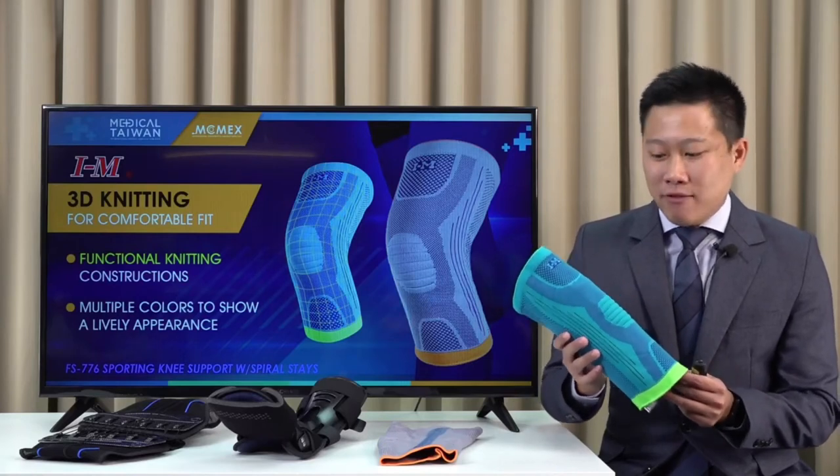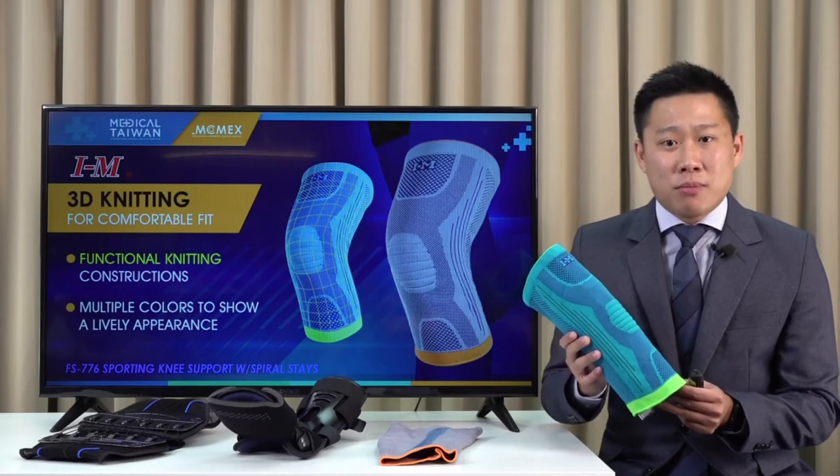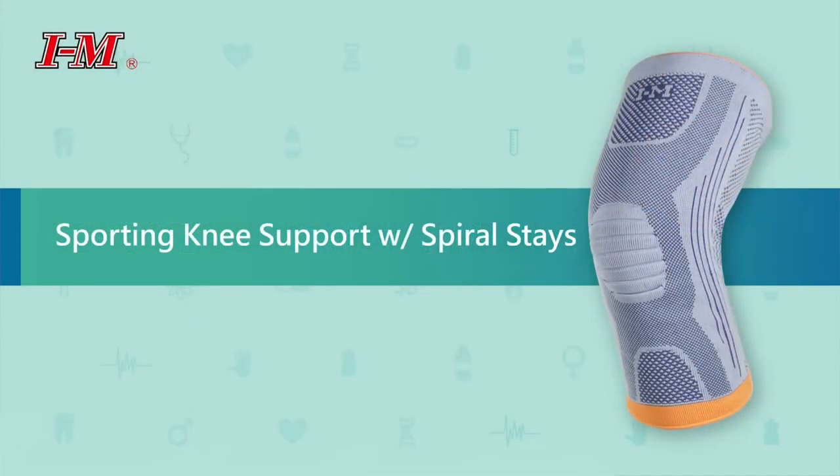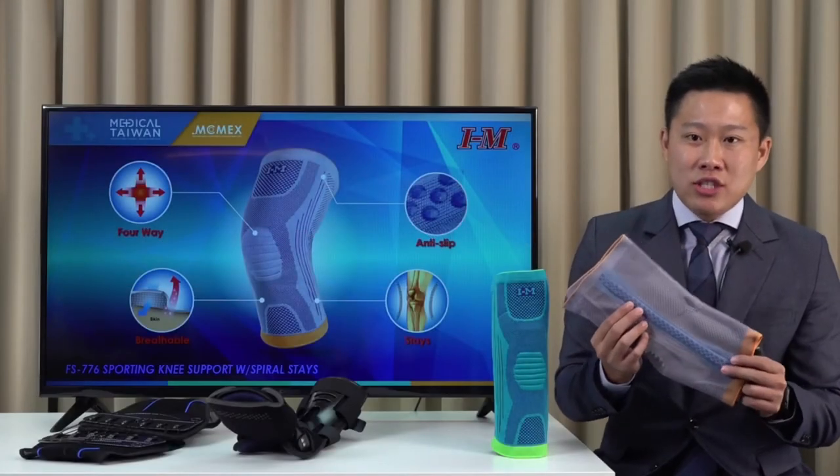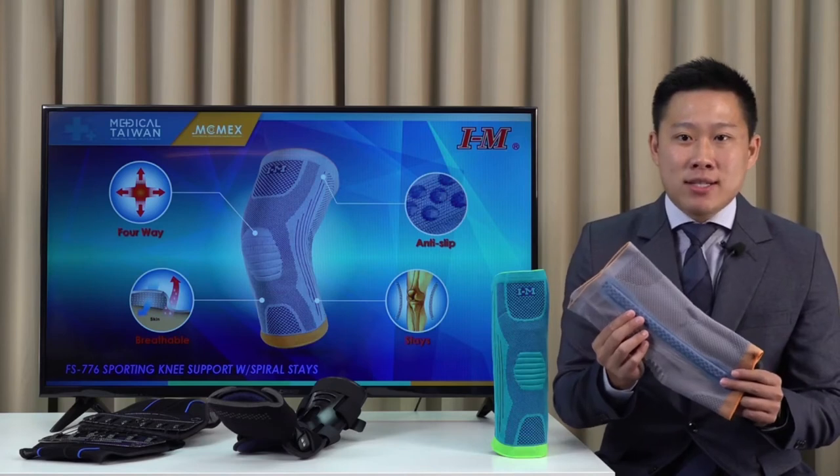We also have multiple colors upon your preference. This knee support has four way stretch and is breathable to provide maximum comfort to the knee. There are two spiral soft stays on each side of the knee to offer better stabilization.